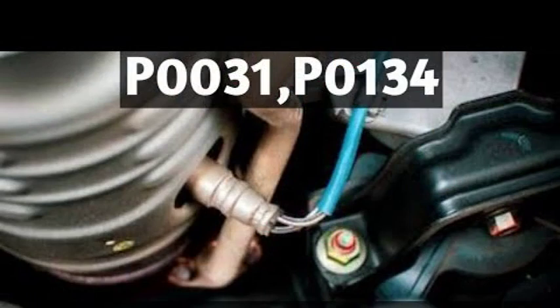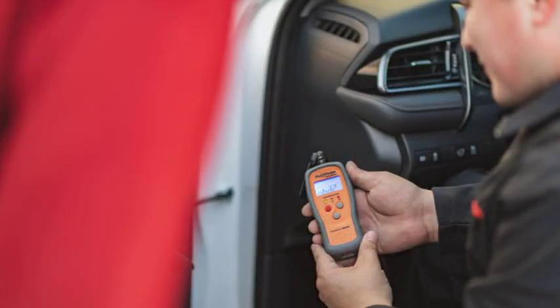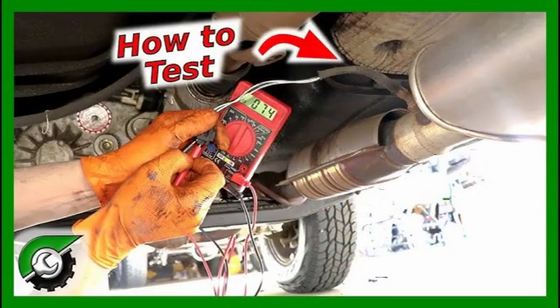The P0031 code can manifest in a variety of ways. Common symptoms include an illuminated check engine light, which is often the first indication that something is wrong with your vehicle's emission system. Reduced fuel economy: a faulty oxygen sensor can cause your engine to run rich, using more fuel than necessary, leading to a noticeable decrease in gas mileage. Hesitation or rough idle can occur if the sensor isn't providing accurate readings, and in some cases black smoke from the exhaust may appear if the engine runs too rich.